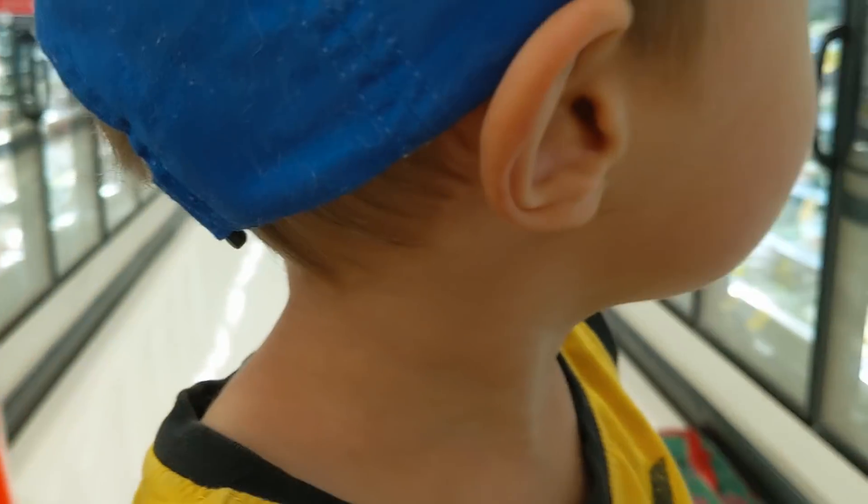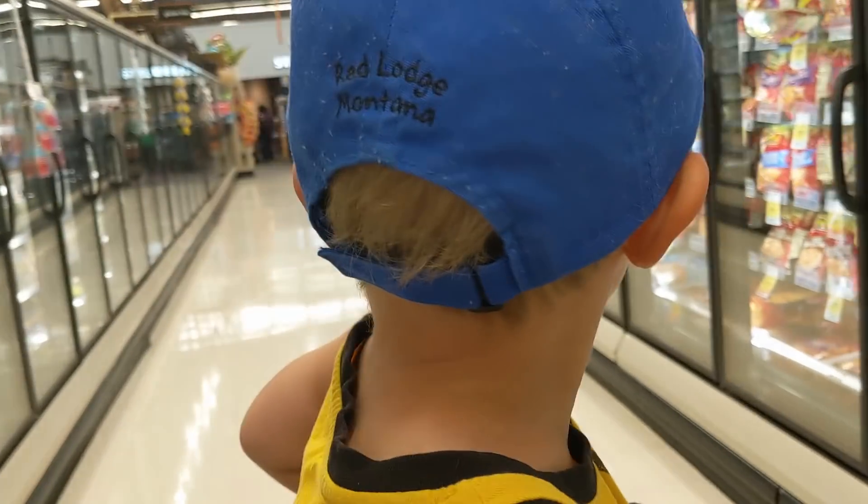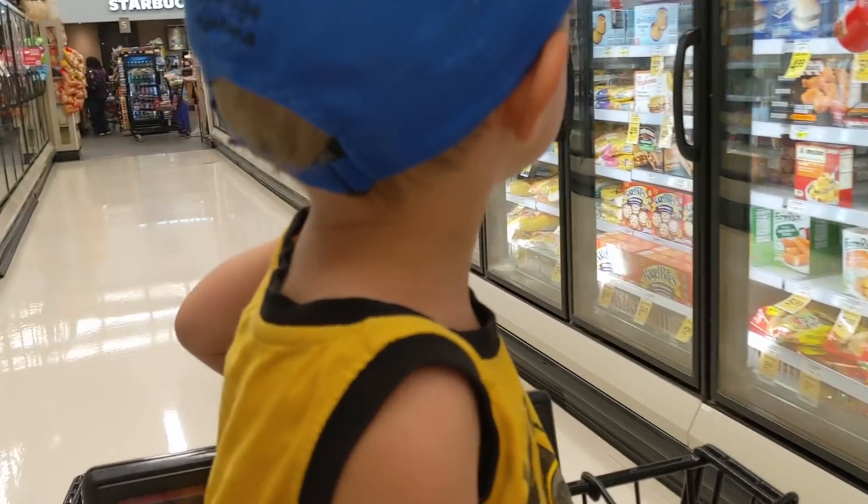This cart is getting super heavy. I was trying to make sure I spent enough to get the $10 off coupon, and I think I definitely got there now.